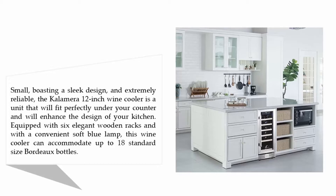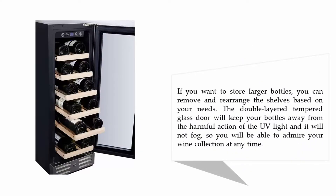This wine cooler can accommodate up to 18 standard size Bordeaux bottles. If you want to store larger bottles, you can remove and rearrange the shelves based on your needs. The double layer tempered glass door will keep your bottles away from the harmful action of UV light and will not fog, so you will be able to admire your wine collection at any time.